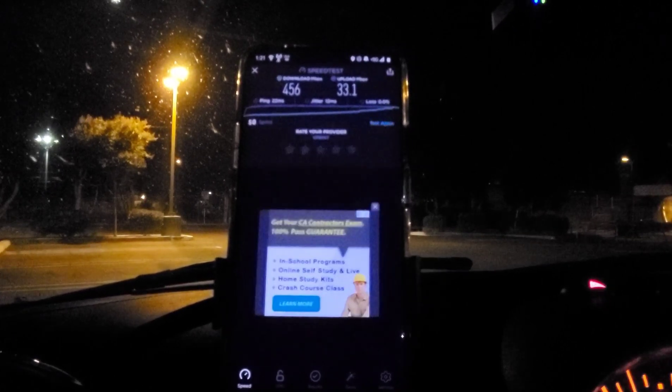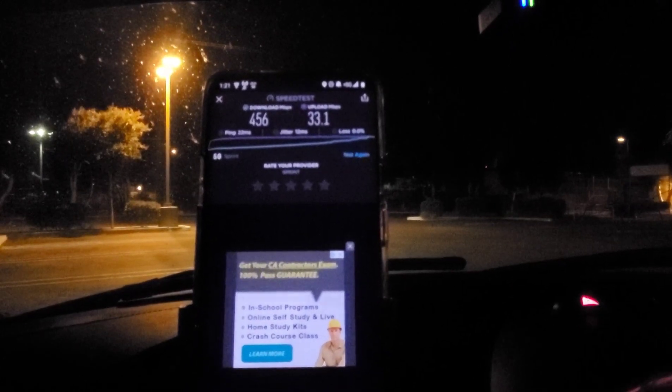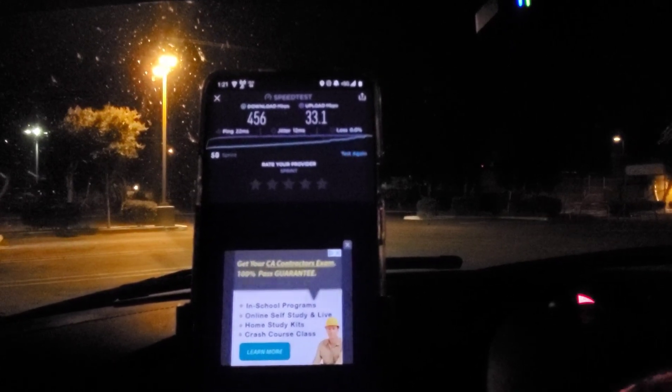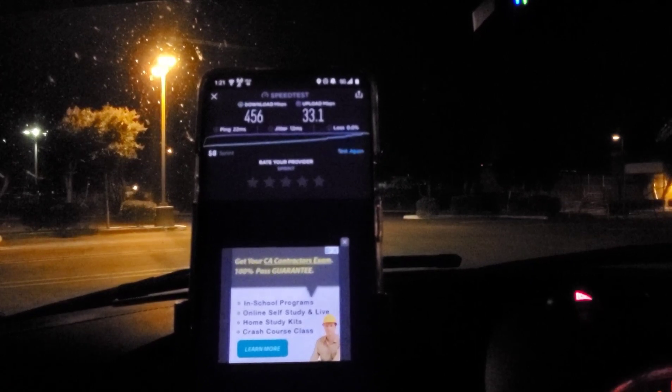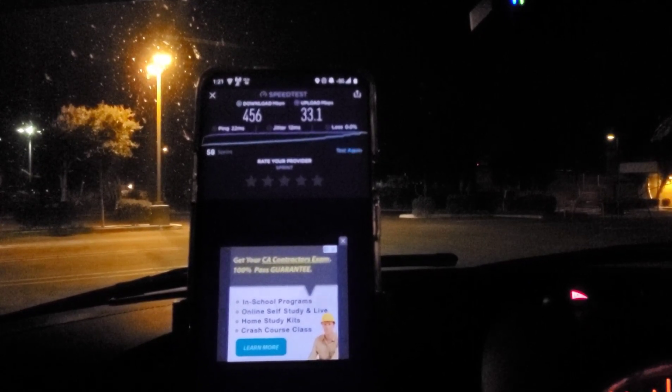Alright guys, this is the end teaser right here for the video. Hashtag Sprint Real 5G. And this one goes out to Caleb, the RF Engineer at Sprint.